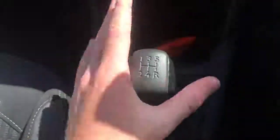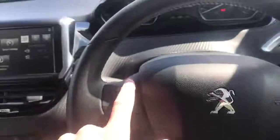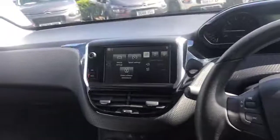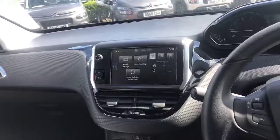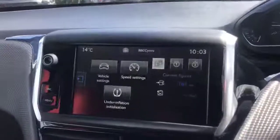Moving over to the steering wheel, we have mounted steering wheel controls. This will turn the radio up and down, and this one lets you browse through your favorite radio stations, as you can see at the top — looks very nice.